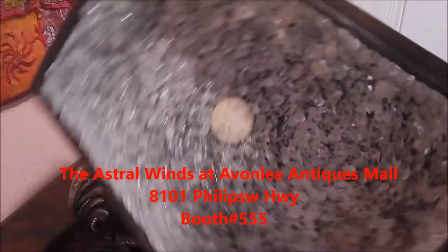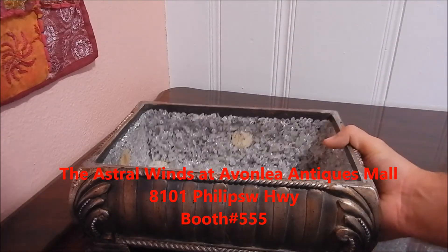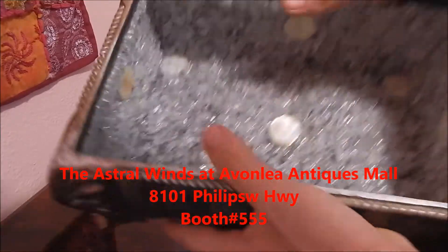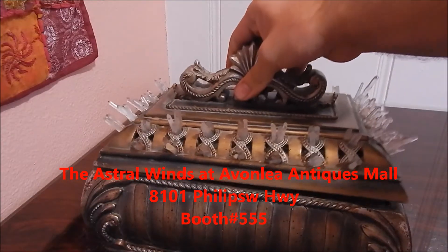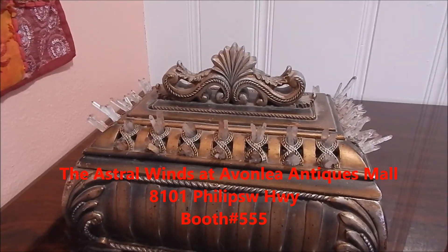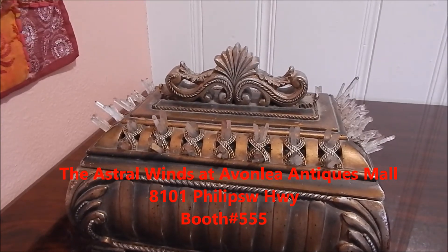There's the lid on the inside. I'm going to show you guys the entire box — full of white crystals. If you have any messages, you can send me a message and keep tuned for all the other items coming out at the Astral Winds. Thank you guys so much for watching and I will see you guys in another video.